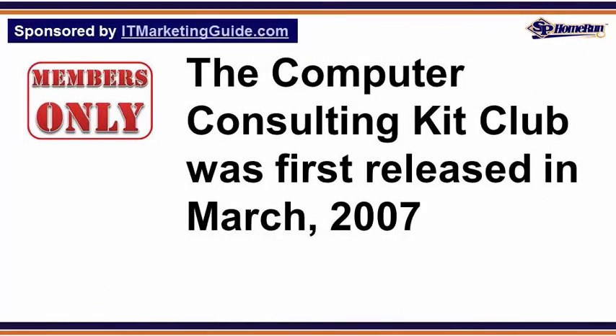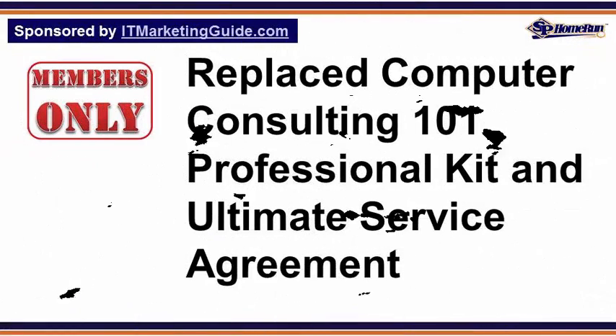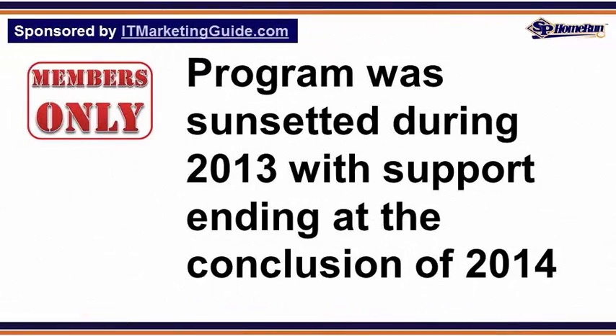The Computer Consulting Kit Club was first released in March 2007 and replaced by the Computer Consulting 101 Professional Kit and the Ultimate Service Agreement. The membership program was sunsetted during 2013, with support ending at the conclusion of 2014.